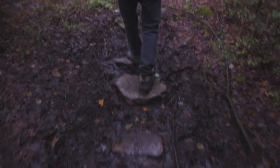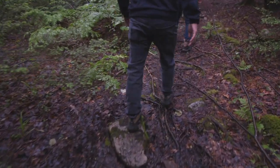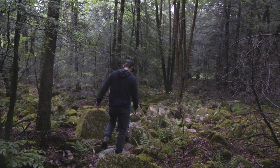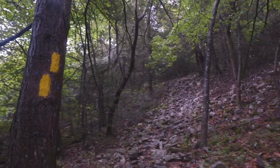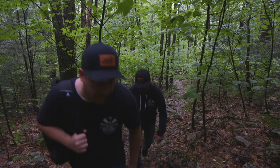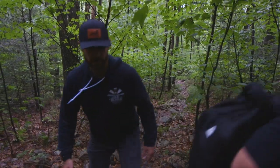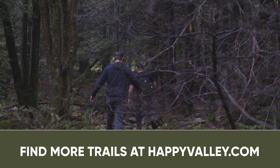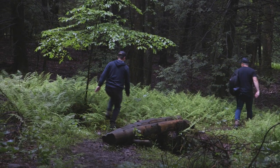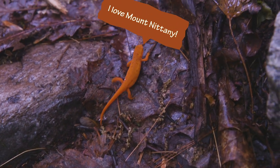Look at that babbling brook. So whenever there's double blazes — blaze markers on the tree — that means there's a turn, so be sure to make that turn instead of heading off into no man's land.